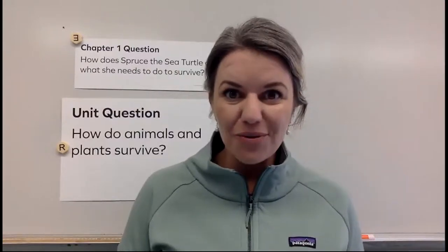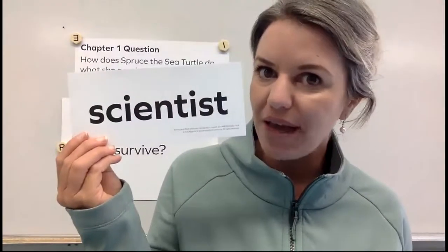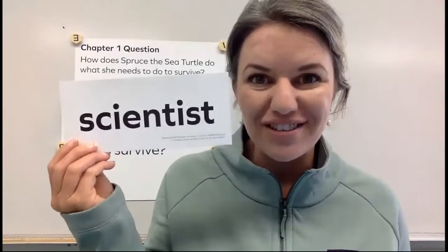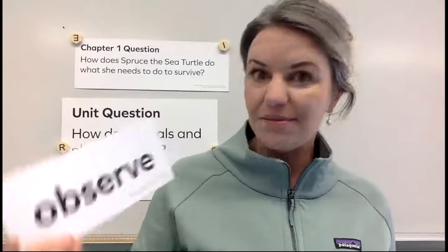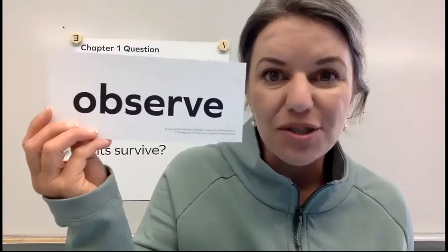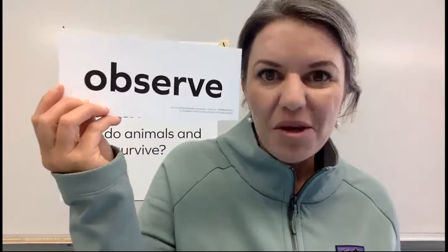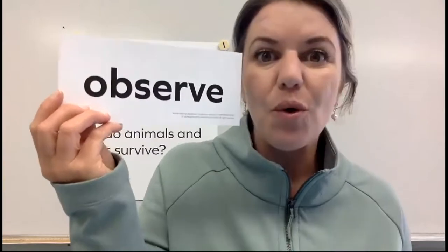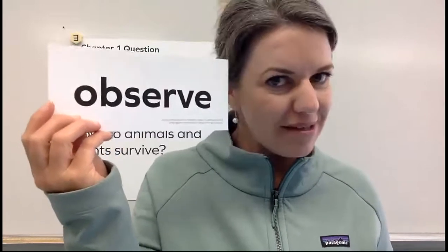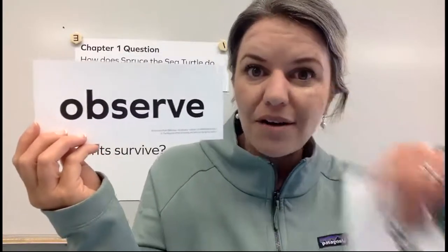Today we are all going to act as scientists. Scientists like to learn more about the world to better understand it, and to do this we will of course do some observing. To observe means to take a close look at something, maybe using your five senses — what do you see, what do you feel, what do you smell, taste, or hear? For today's lesson we are definitely going to focus on our sight.